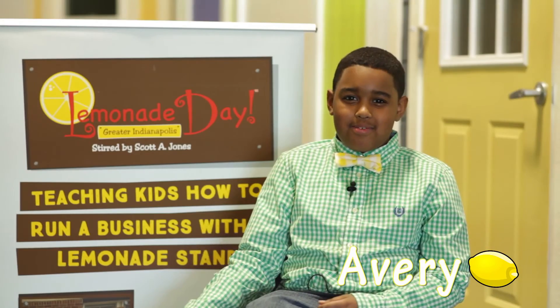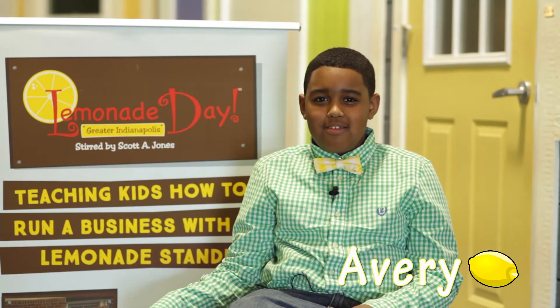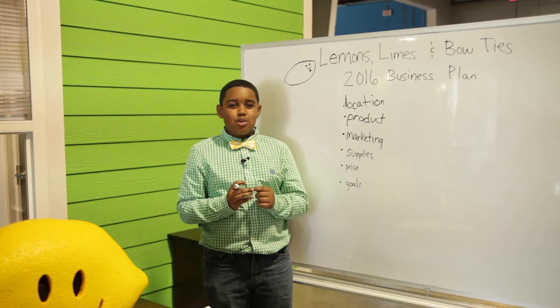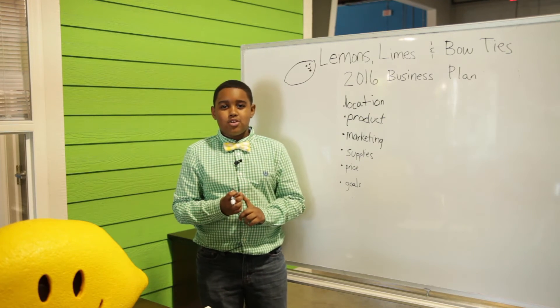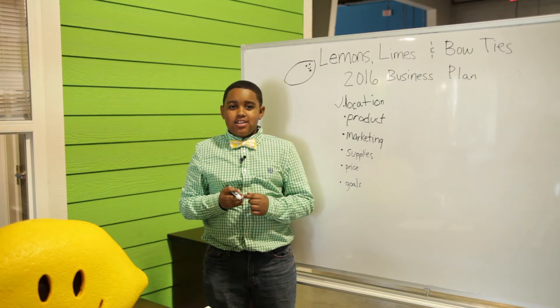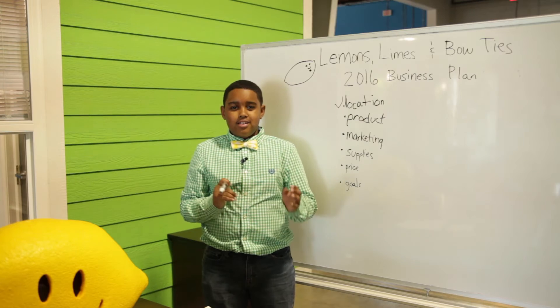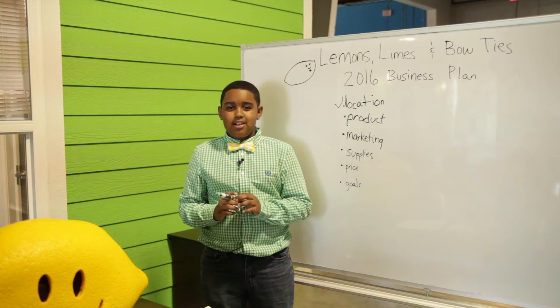My name is Avery from Lemon Slimes and Bowties. Let's take a look at what I'm going to do for this Lemonade Day. Location, location, location — no matter where you are, you need to have customers wherever you go. Product: you need one jug of classic lemonade and then another jug of secret lemonade, like your own recipe. Marketing: you want a source that gets you to different people — I have a Facebook page and strangers from all around the world know about me.